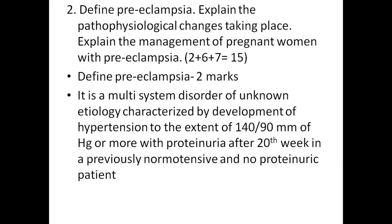Second question: define preeclampsia, explain the pathophysiological changes taking place, and explain the management of a pregnant woman with preeclampsia. The definition carries two marks. Preeclampsia is a multi-system disorder of unknown etiology characterized by development of hypertension to the extent of 140/90 mmHg or more with proteinuria after the 20th week in a previously non-hypertensive and non-proteinuric patient.